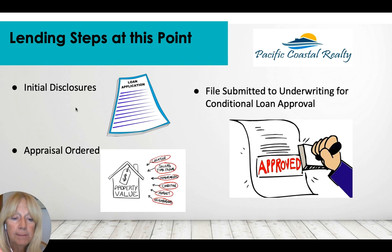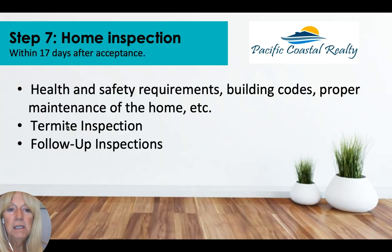Once we're in escrow, we'll work on getting your loan fully approved. You've already been pre-approved, so now it's about getting the property approved for the transaction. There will be initial disclosures to sign with the lender, the appraisal will be ordered, and once you've signed all documents and the appraisal comes back, the file will be submitted for final underwriting.